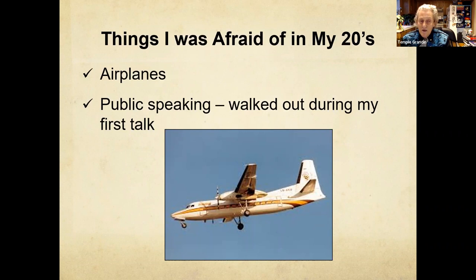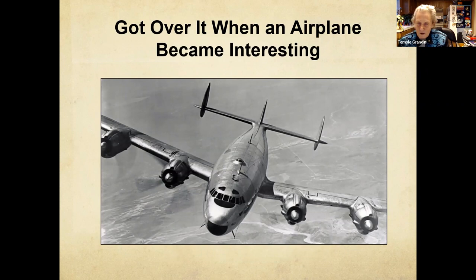I was terrified of airplanes and of public speaking. I learned to have really good slides for public speaking, and for airplanes I had to make them interesting. I was terrified because I was in a very scary emergency landing when I was a senior in high school. What got me over it was riding in the cockpit of a cargo plane hauling Holstein heifers to Puerto Rico. It became interesting — I saw every way to torture a commercial jetliner. And when we got back to Miami, cow urine was dripping out of the bottom of the airplane.